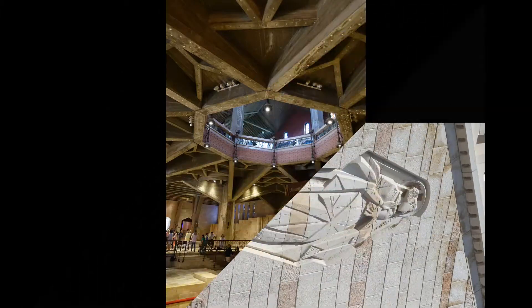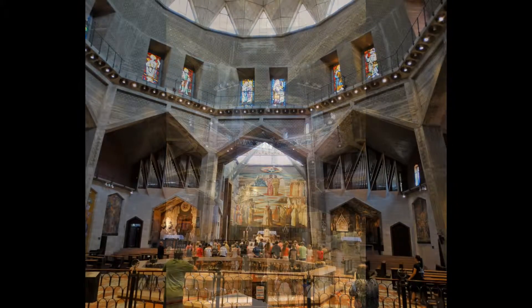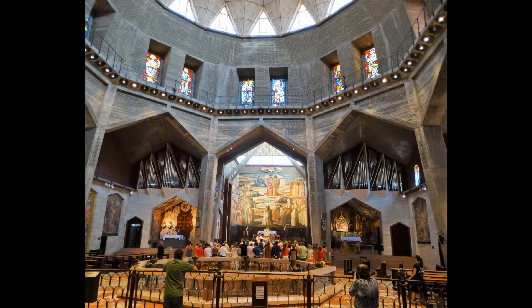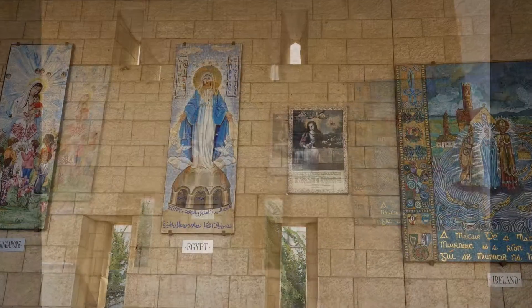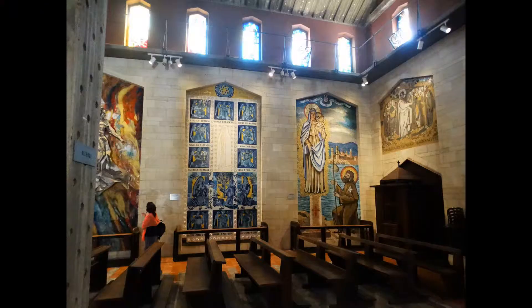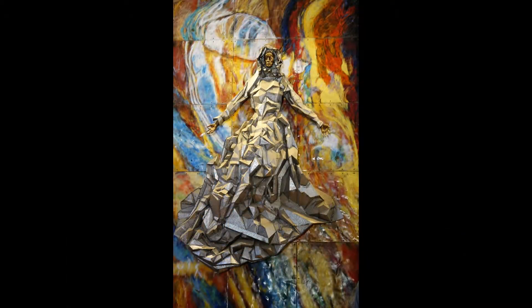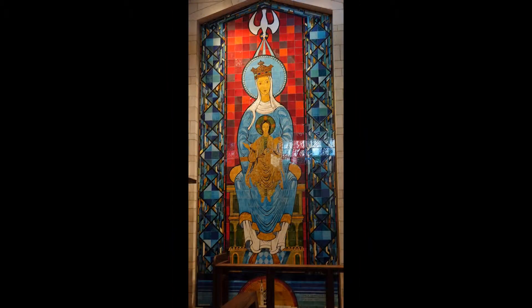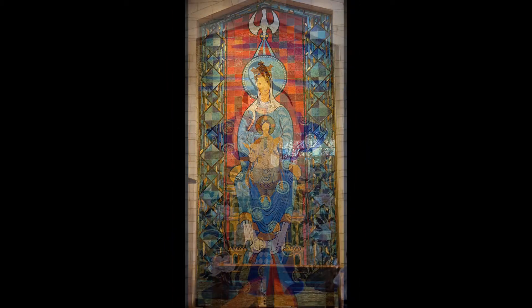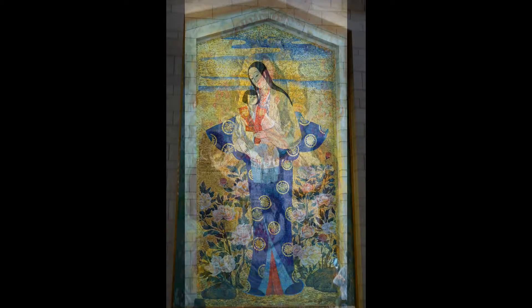What is interesting about this church is the modern design and the inclusion of artwork from countries around the world. Smaller compositions of Mary are displayed outside in a sheltered area. Several large pictures are inside the church, including offerings from France, Canada, Japan, and the USA.